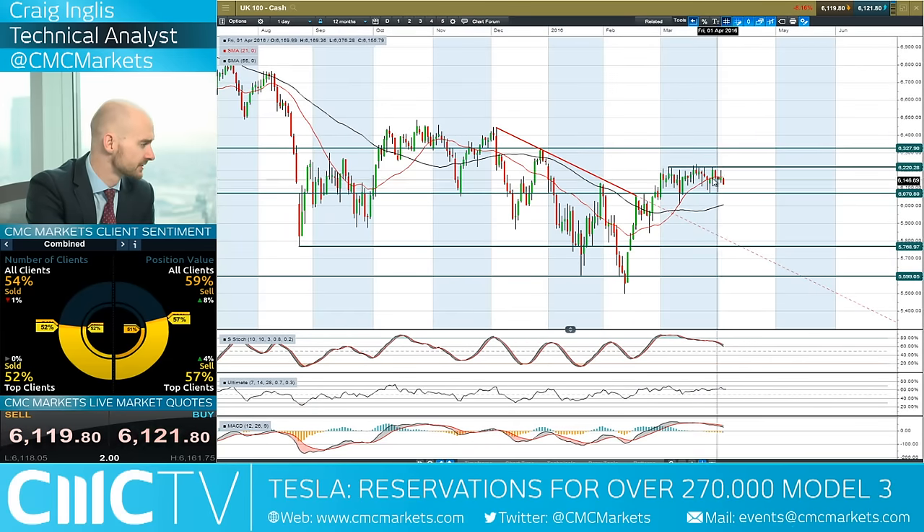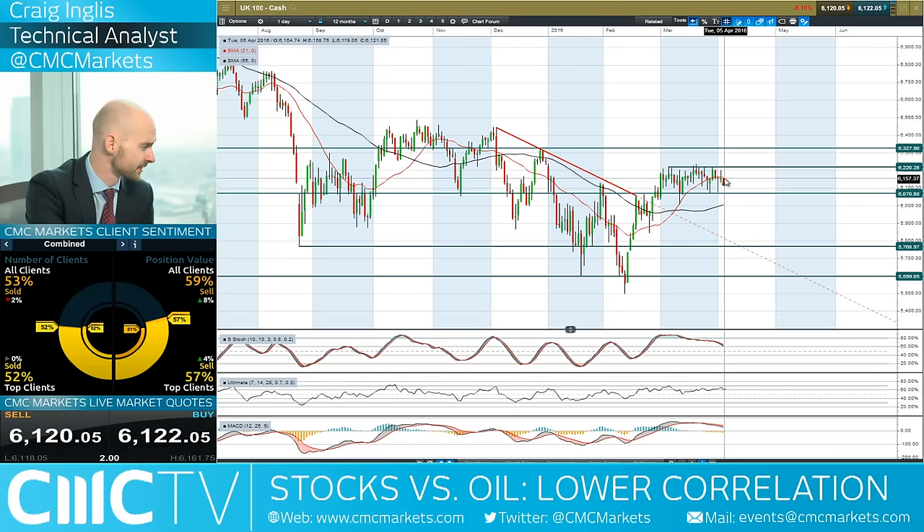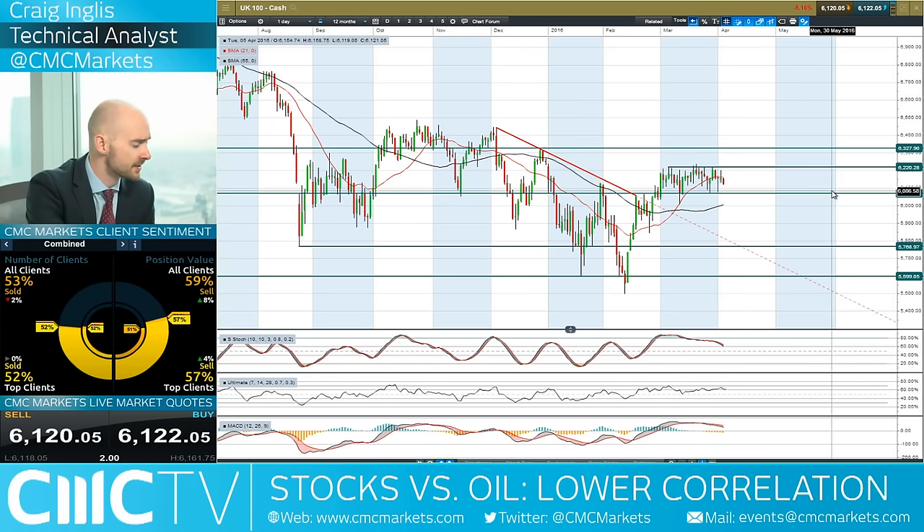Moving on to the UK 100 briefly — we're still in the middle of this range, 6070 being potential support and 6220 being potential resistance. We're on the wrong side of that moving average and that is a bit of an ugly looking candle to have had yesterday. 57% of CMC Markets clients are currently short.